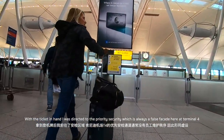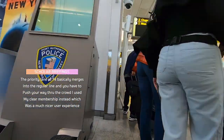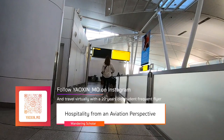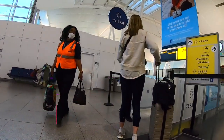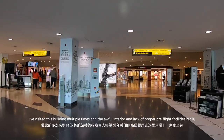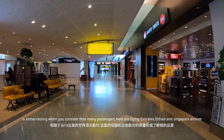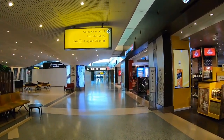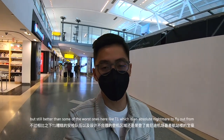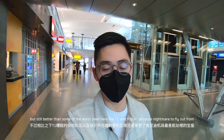With ticket in hand, I was directed to Priority Security, which is always a false façade here at Terminal 4. I've visited this building multiple times and the awful interior and lack of proper pre-fly facilities really is embarrassing when you consider that many passengers here are flying Emirates, Etihad and Singapore Airlines. Terminal 4 is a tight building, still a lot better than some of the worst ones here, such as Terminal 1, which is just an absolute nightmare.